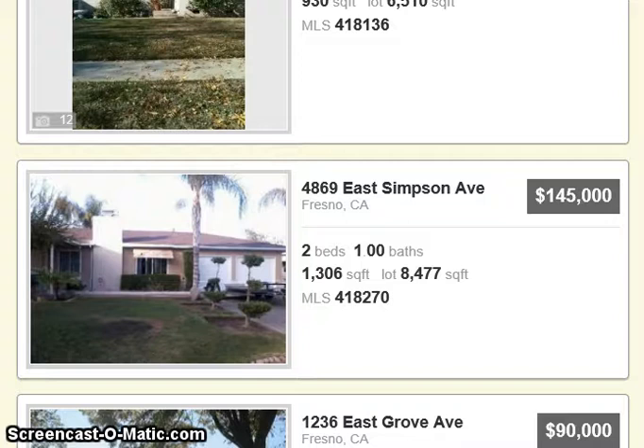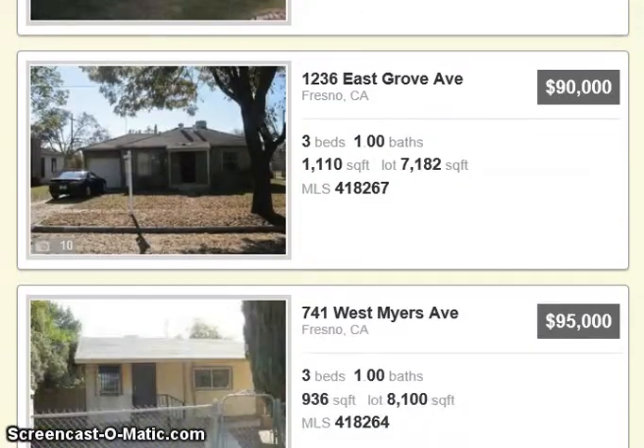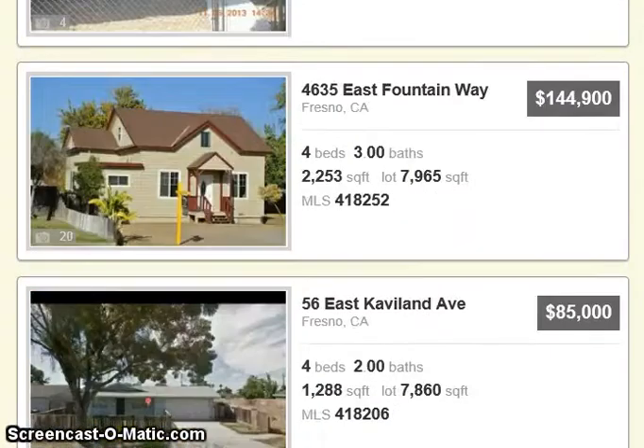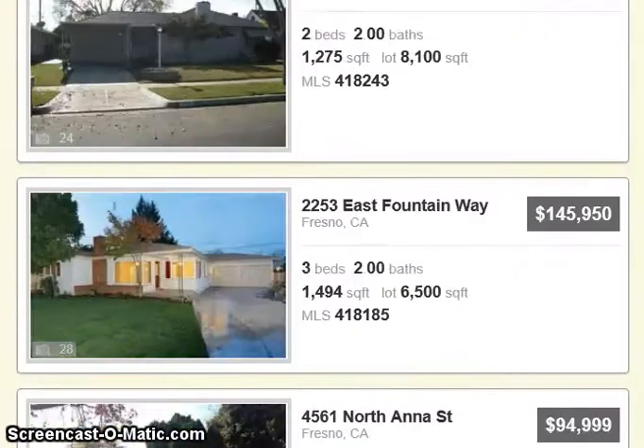There are no photos on this one. That's for $145,000. Scroll on down — there are nine pages of homes to look at, so there are quite a few homes available in Fresno if you're looking to buy a house.